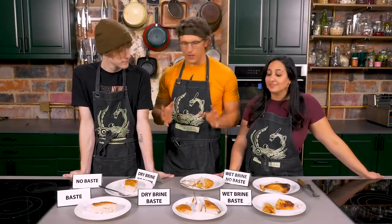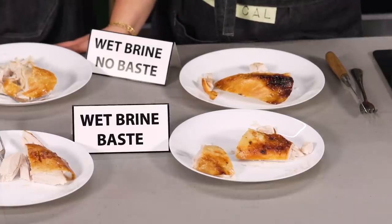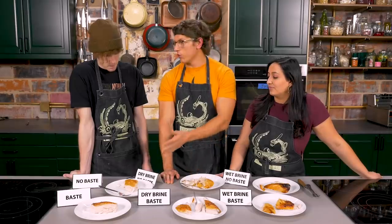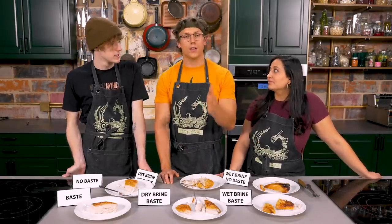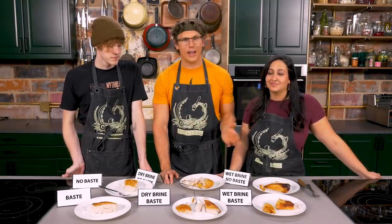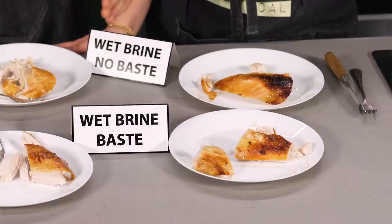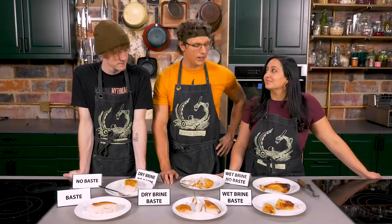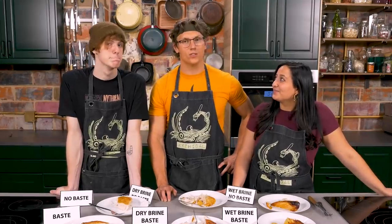The conclusion: the wet brine basted turkey is incomparably better than almost all other combinations. The recommendation is clear — if you're cooking a Thanksgiving turkey, or really any turkey, wet brine it and baste it. Sometimes you munch the myth, and sometimes the myth munches you.